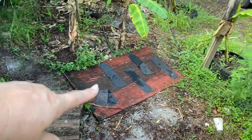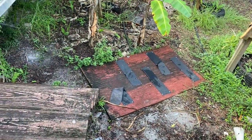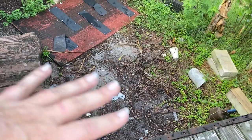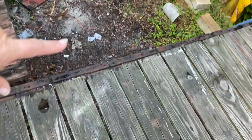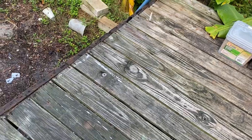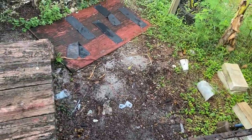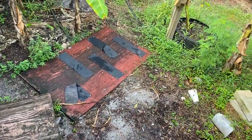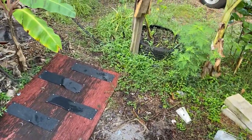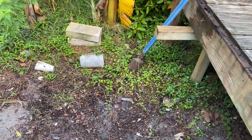Not much has changed other than us putting the stairs here. We put a ramp down because there's like a hole there. We still have to clean up — we're waiting until we get this deck down by this weekend, and then we're going to clean up the ground and put down some weed barrier.